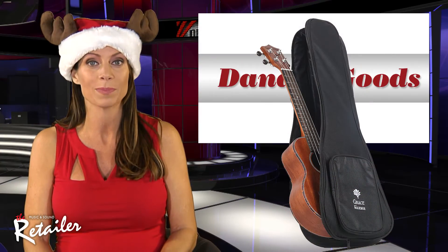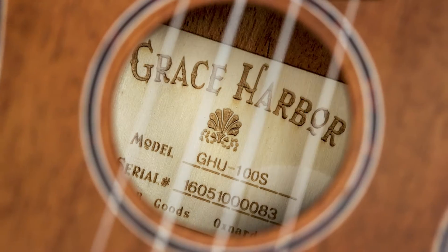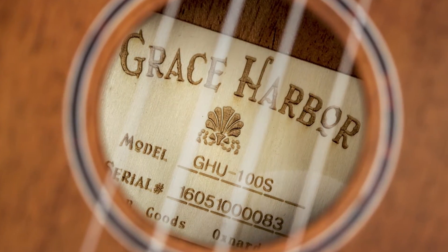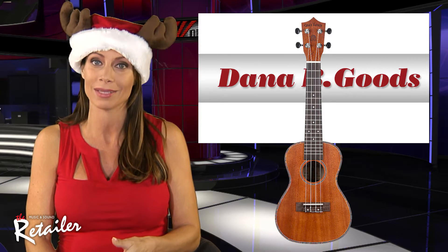The ukulele design and specifications were approved by Dana and Grace Teague of Dana B. Goods. Features include satin finish laminate wood, a laser-etched logo, tortoise rosette and binding, and bow nut and saddle.